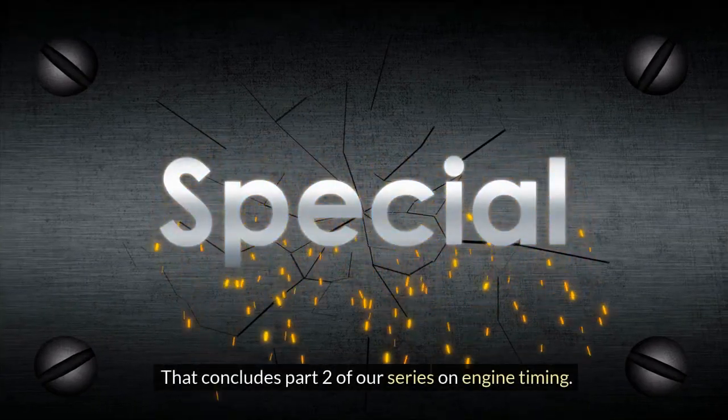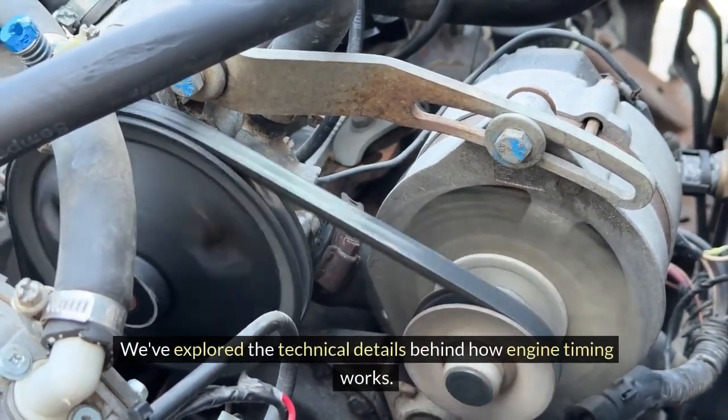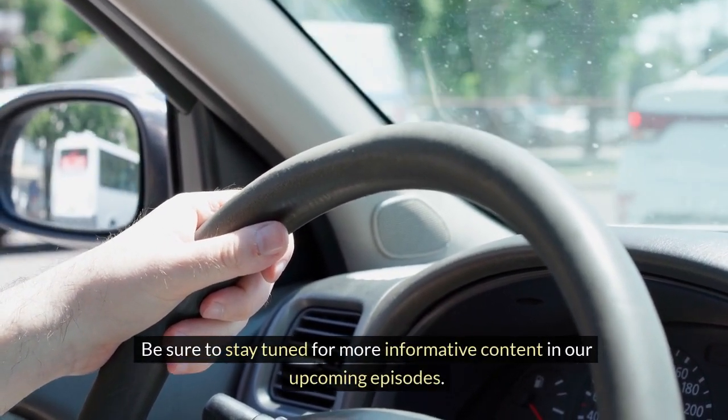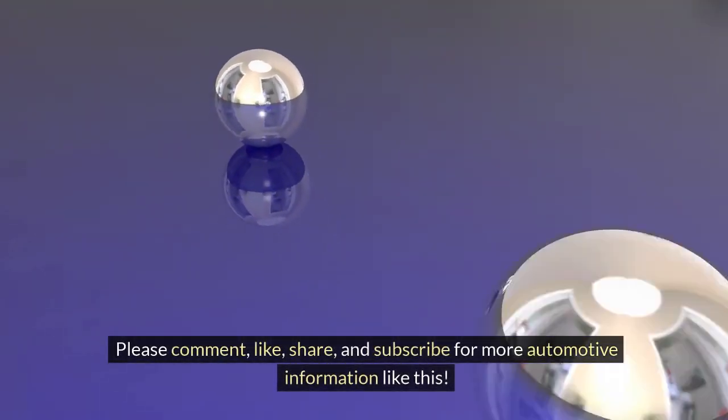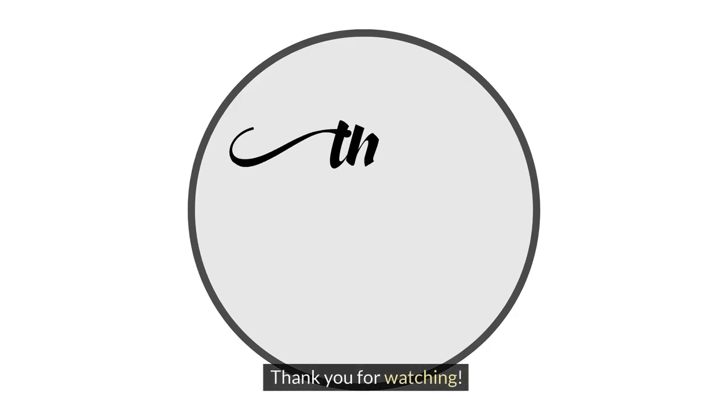That concludes part 2 of our series on engine timing. We've explored the technical details behind how engine timing works. Be sure to stay tuned for more informative content in our upcoming episodes. Please comment, like, share, and subscribe for more automotive information like this. Thank you for watching.